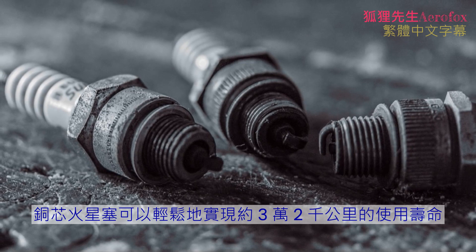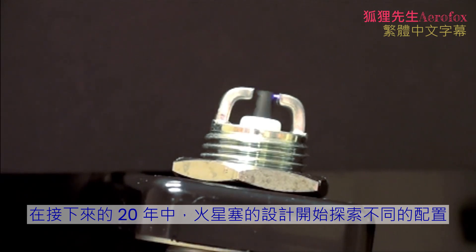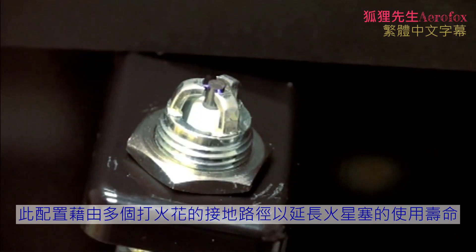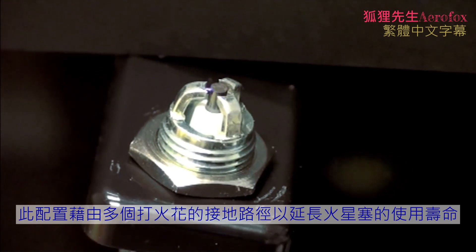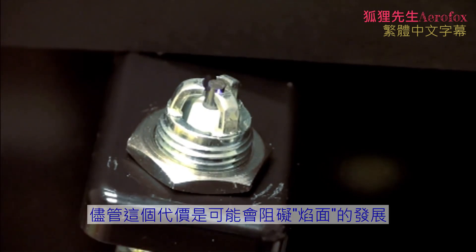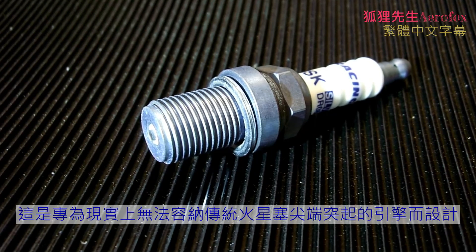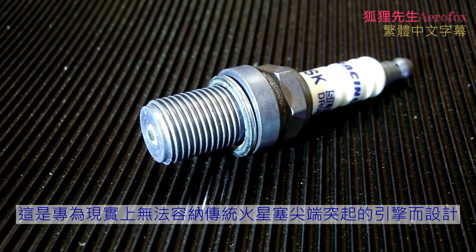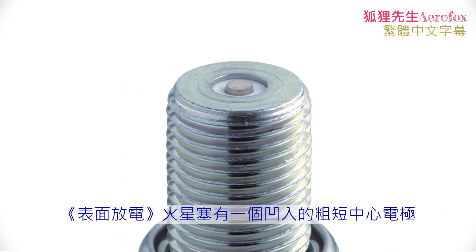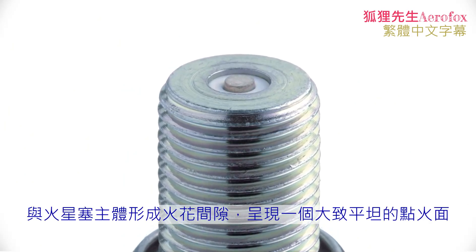The surface life of a copper core spark plug can be extended by periodically cleaning and refiling the end back to a sharp edge, and they can easily achieve a service life of around 32,000 kilometers, or about 20,000 miles. Over the next 20 years, other configurations of spark plug designs would be explored. One common variant is the multiple ground electrode plug, which extended service life by providing multiple ground paths for a spark to form across, allowing spark formation to move from an eroded edge to a sharper one, though at the cost of potentially obstructing flame front development. Another significant configuration is the surface discharging spark plug, designed for engines that cannot accommodate the tip protrusion of a traditional spark plug — such as the face sweeping action of the Wankel engine. Surface discharging spark plugs have a recessed, stubby center electrode that forms a spark gap to the plug's body, presenting a predominantly flat ignition face.